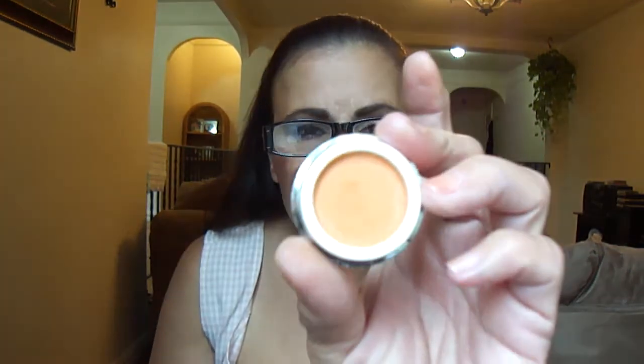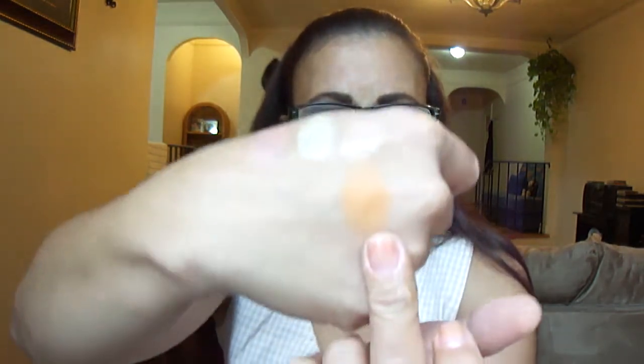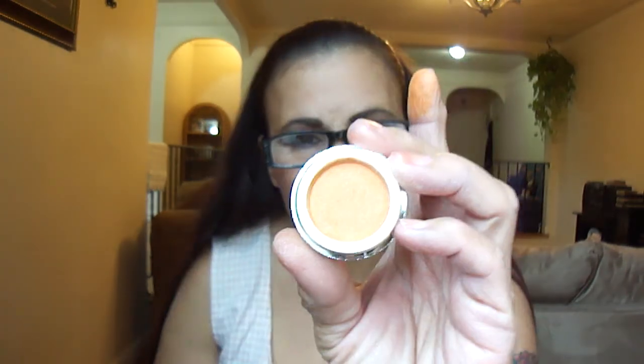This is Juicy Bite — perfect for Halloween, you better believe it. It's an orange. That's Juicy Bite.